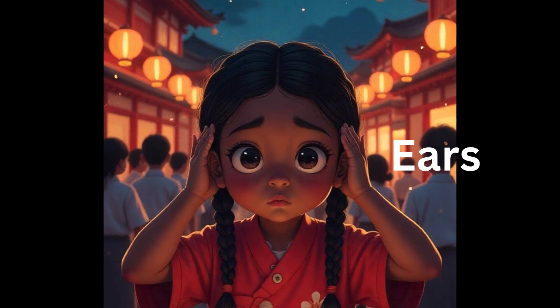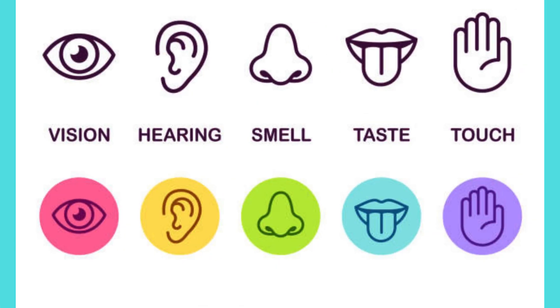Kids, we just learned about the five senses! Let's revise. Eyes means vision or sight. Hearing means ears. Smell means nose. Taste means tongue. Touch means hands. These are the five senses that work from our body. Can you say it once again? Vision — eyes. Hearing — ears. Smell — nose. Taste — tongue. Touch — hands. These five senses work from our body to help us feel the world. Now we have a small exercise to do!